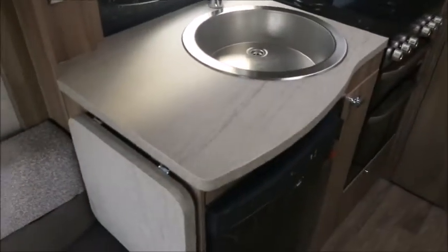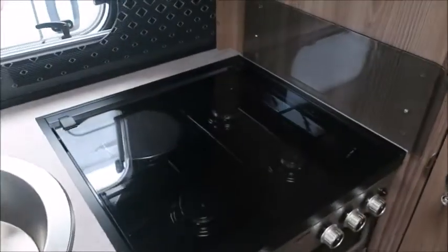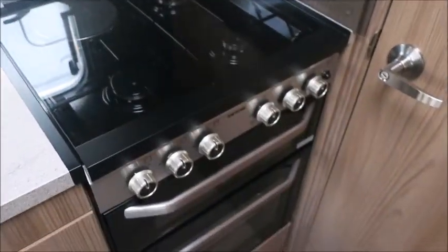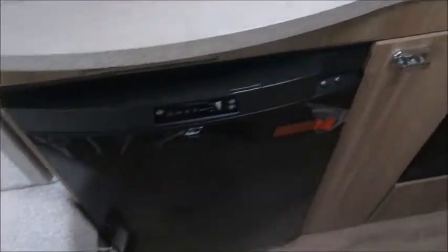The kitchen has got an extendable worktop with sink, a three gas electric hob, grill, oven, a microwave, and a Dometic fridge freezer.